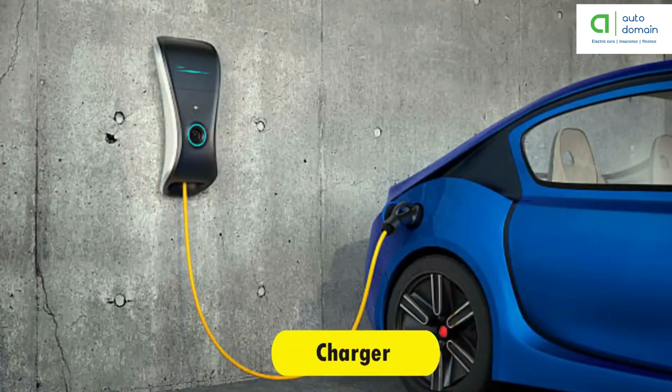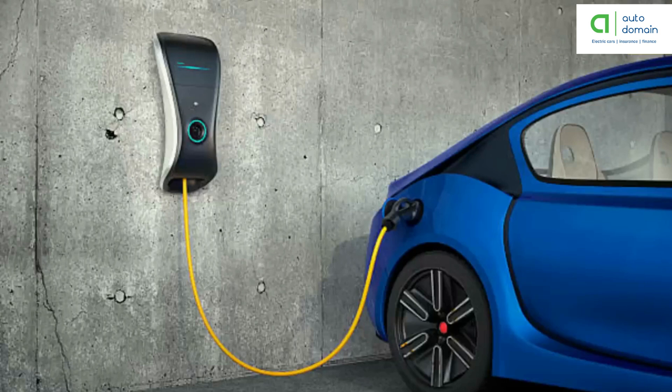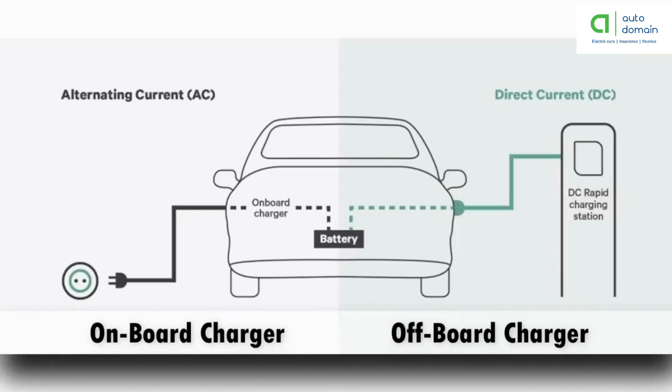The charger is a battery charging device. Chargers get electricity from outside sources such as the utility grid or solar power plants. There are two types of electric car chargers: on-board charger, which is located and installed in the car, and off-board charger, which is not located or installed in the car.